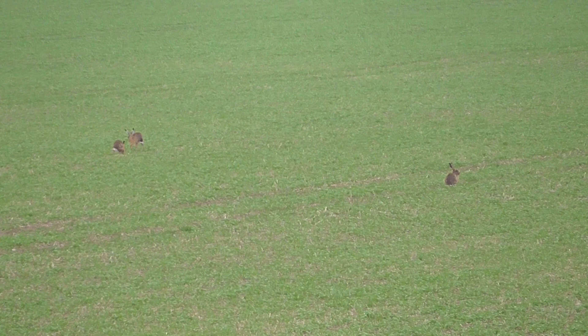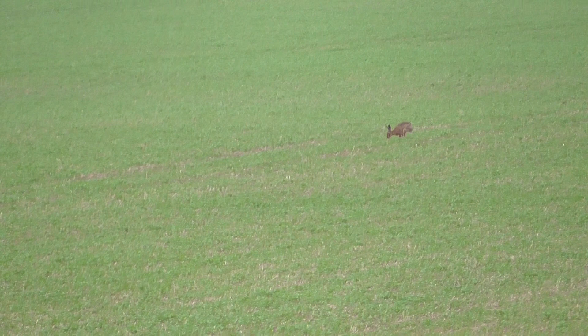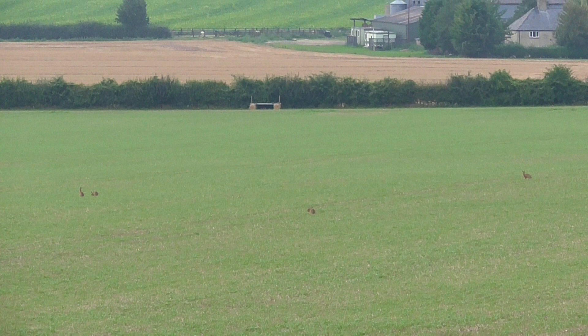I've just seen another one - hold on a minute. There, on the move. Here comes the fourth one - that's the fourth one. If I zoom out you'll see all four at the same time. There you go - four hares.